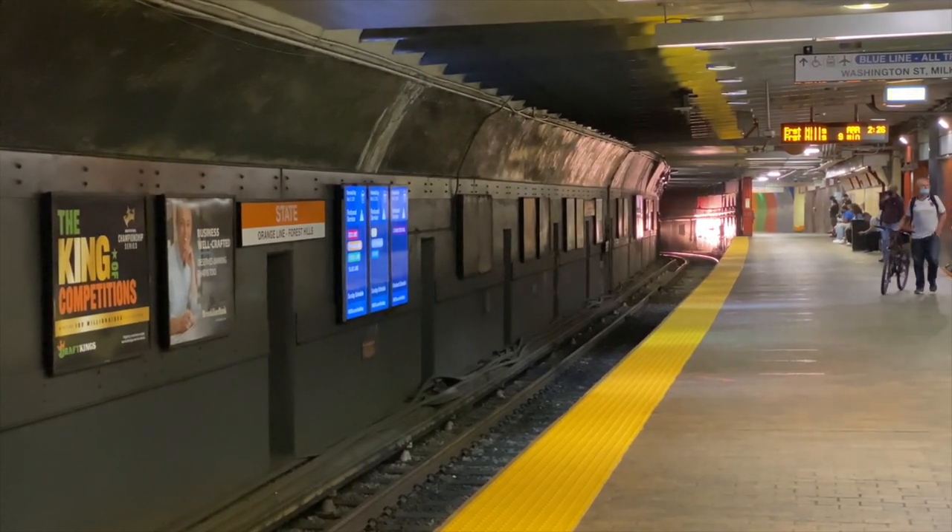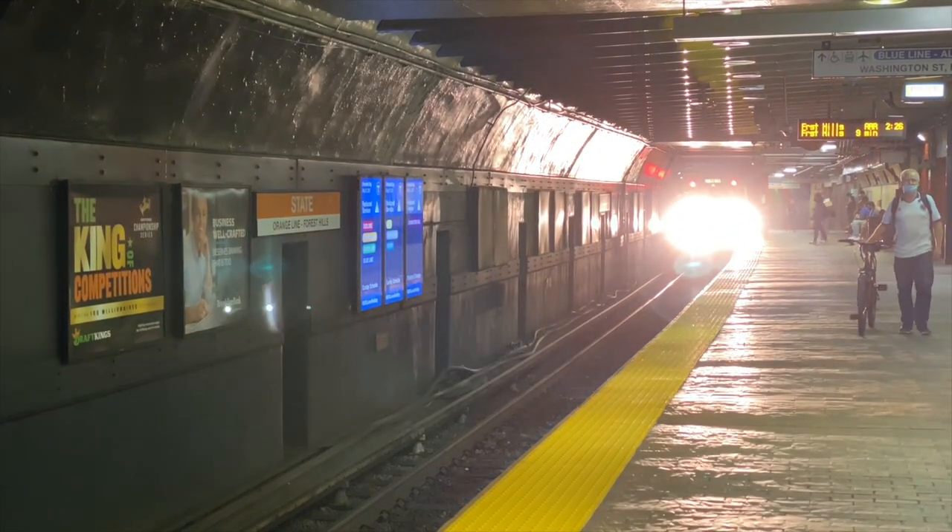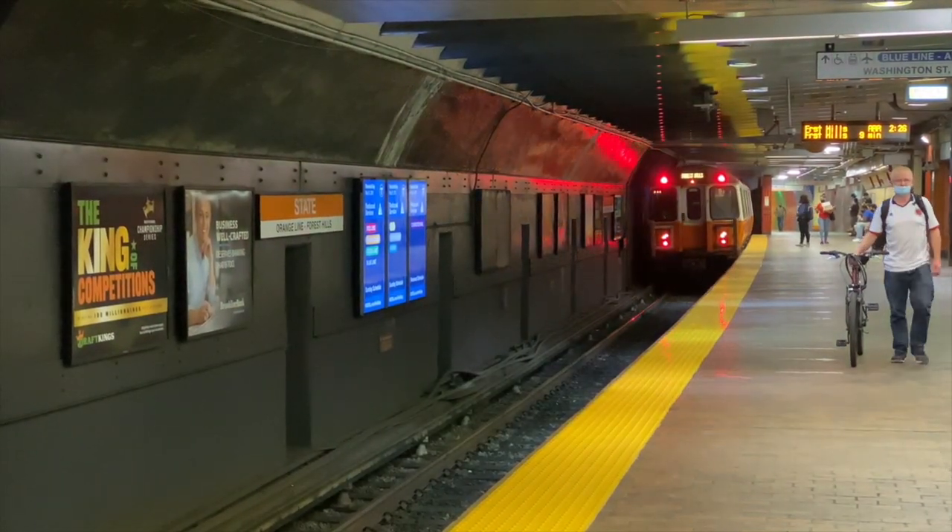Moving on — next stop is State Street. State Street has a few quirks. It's an interesting station with two sides: Oak Grove and Forest Hills. On the Oak Grove side, doors open on the left, which is an oddity for an underground station since most stations have doors opening on the right.